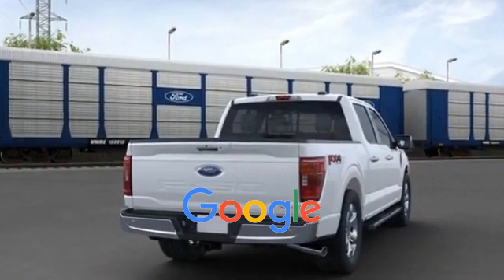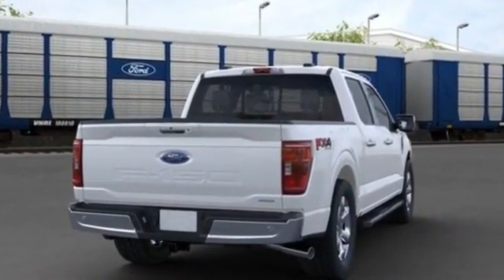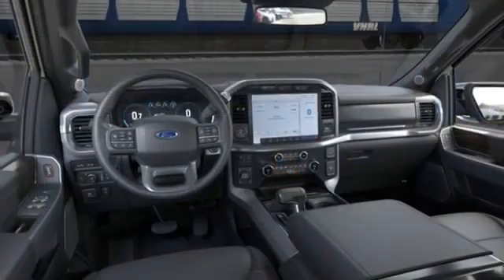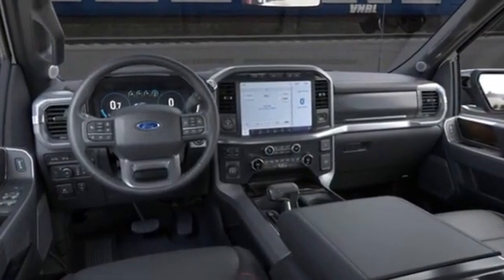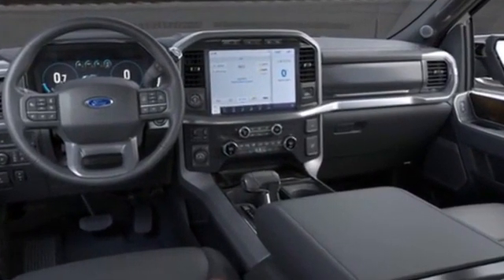This is a top rated dealer. Find your dream car and drive it home today. Thank you.